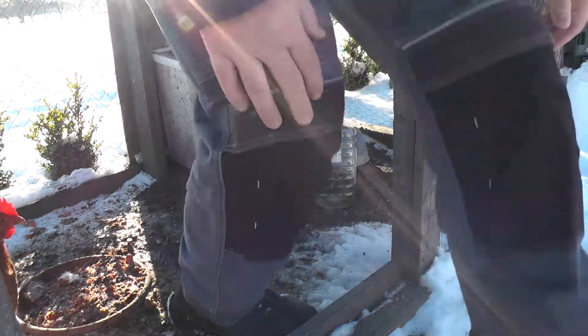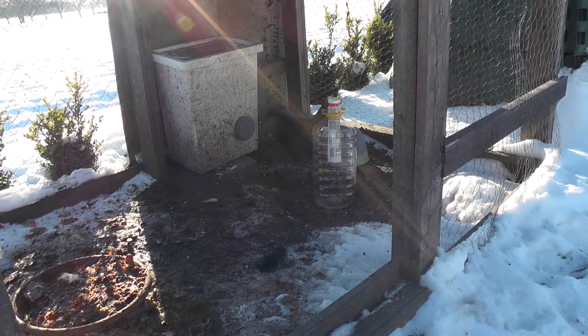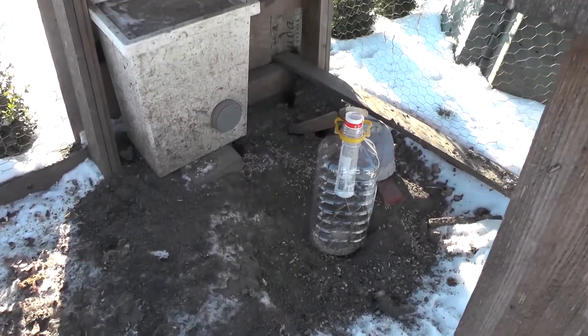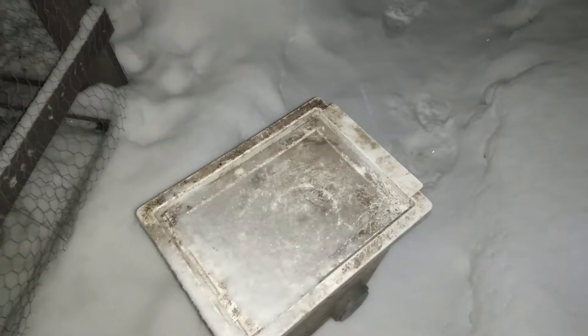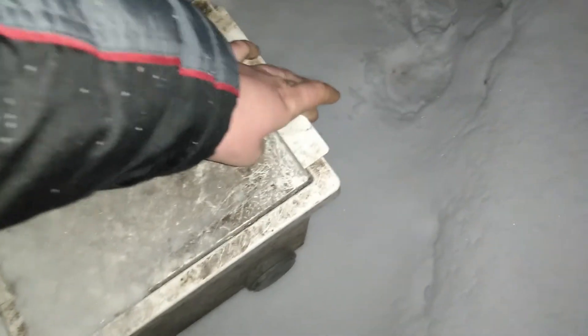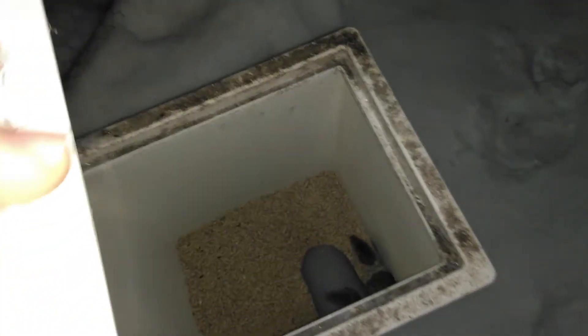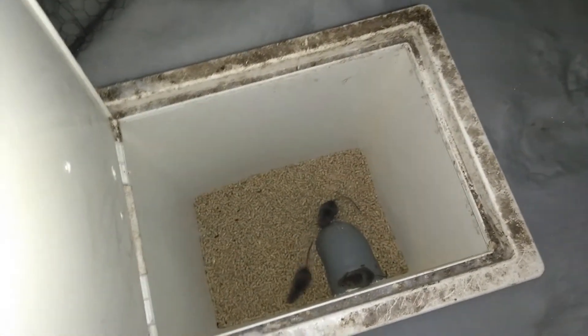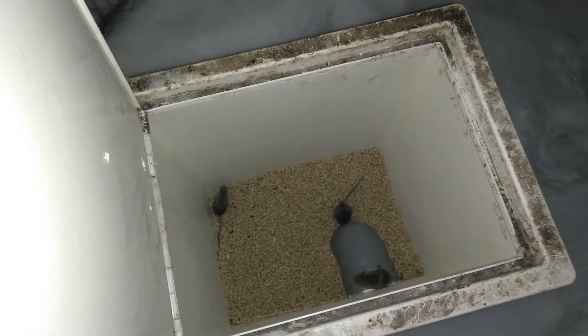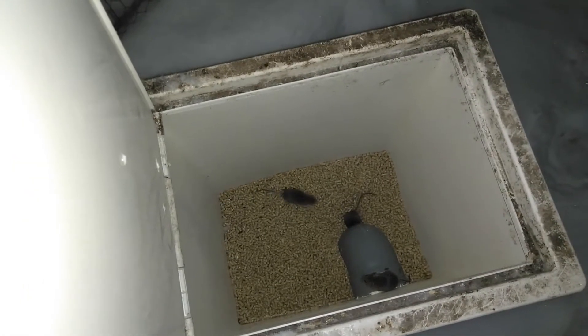I was checking my trap for a few days and nothing. There were simply no mice or anything. So I simply opened the chicken food, and next morning here you can see what I found. It was early morning and I was recording this video on my phone, and I don't know why my phone didn't catch audio.